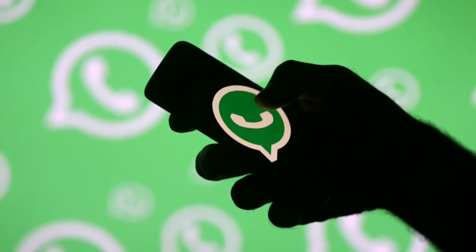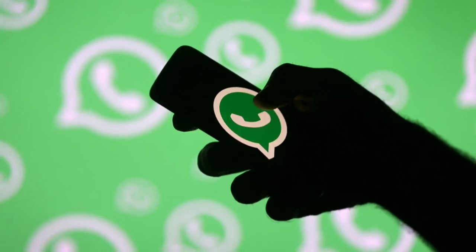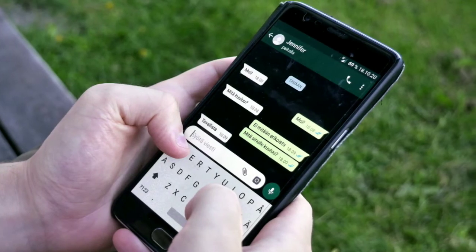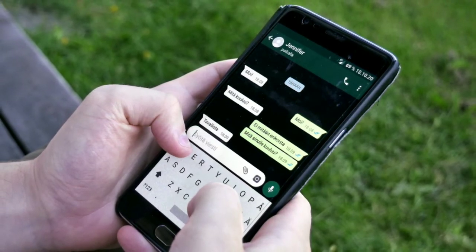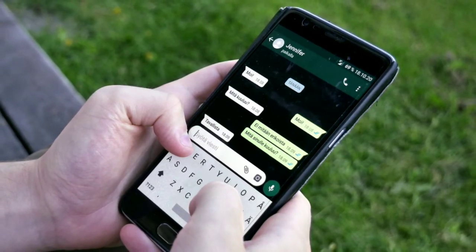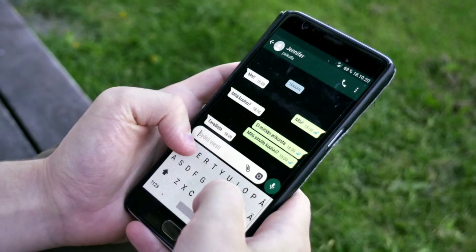The leak reveals that the company will add a new 'review' button for users. If the recorded voice note has something wrong, users will be able to discard it and repeat the process of recording the voice note all over again. The messaging platform has recently introduced several new small features to enhance the overall user experience.